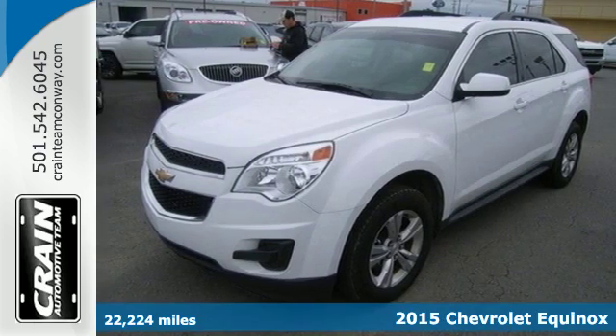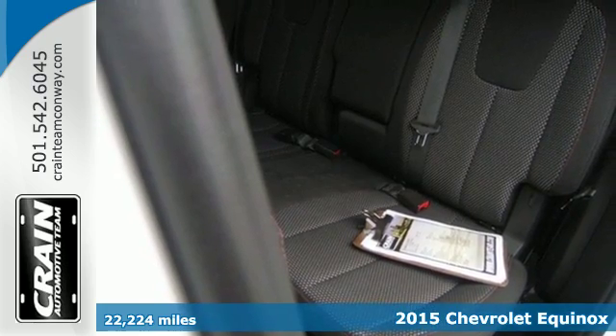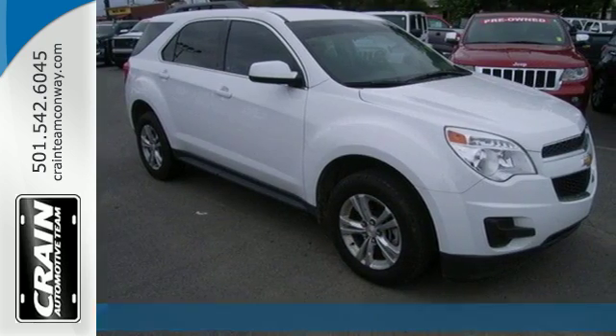It's a 2015 Chevrolet Equinox. This crossover is efficient by design. The attractive aerodynamics and flowing lines will attract stares.